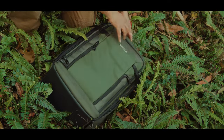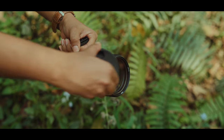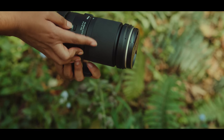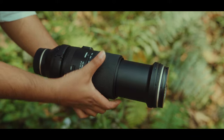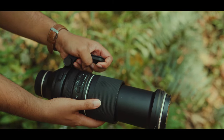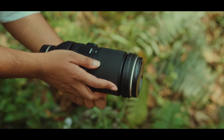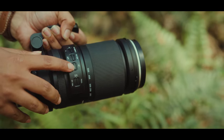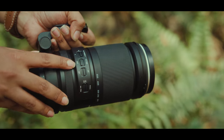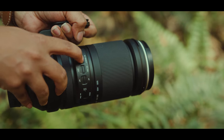This lens weighs about 1.7 kg. The maximum length of the lens at 500mm is around 28 cm, whereas at 150mm it is about 20 cm — still considered compact compared to other lenses in this range.